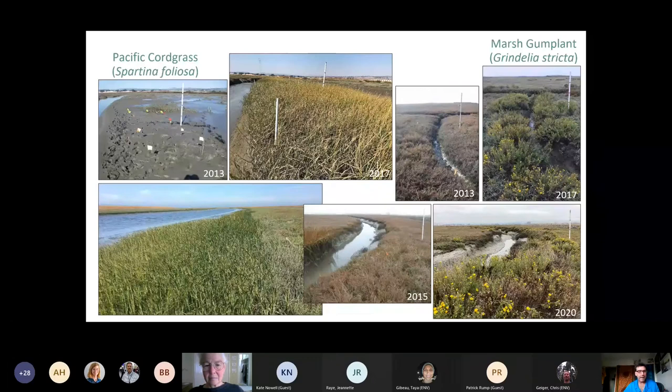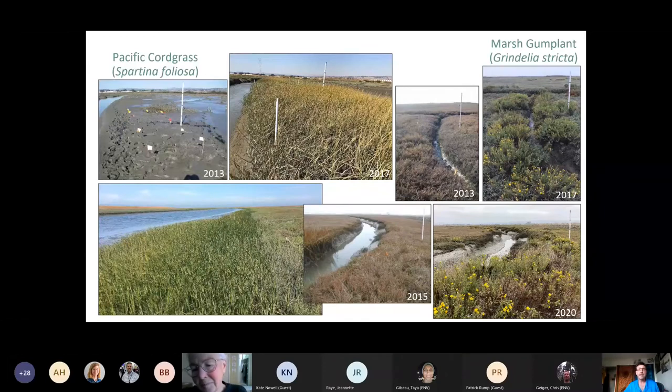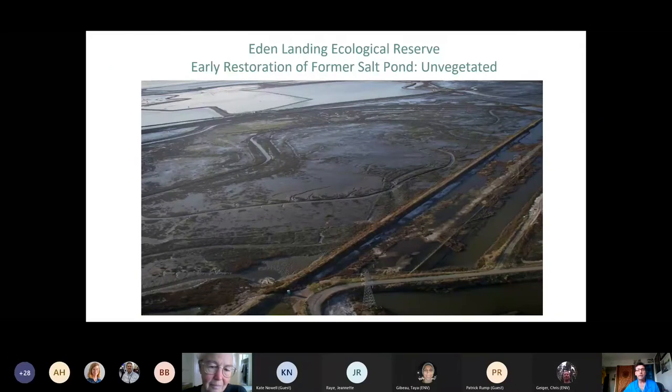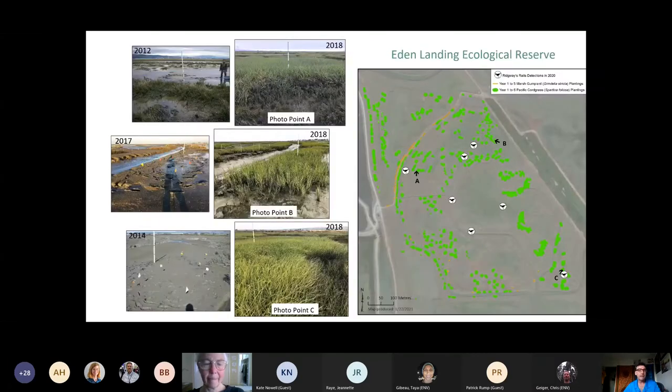Before-and-after photos show blank slates of mud in the 2013 photos where we came in and planted native cordgrass, and how much it can expand on its own — and Grindelia on the right-hand side showing channels that were devoid of native gum plant and now showing great habitat features for Ridgway's Rail and other songbirds. Another example from the un-vegetated former salt pond in the Eden Landing Ecological Reserve, North Creek Marsh, in 2011 — we got rid of small amounts of hybrid Spartina and then planted native cordgrass. You can see all the green plantings that have expanded far beyond the scale of what was mapped.